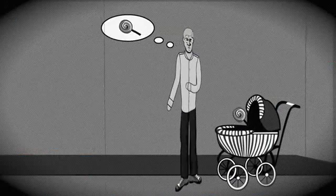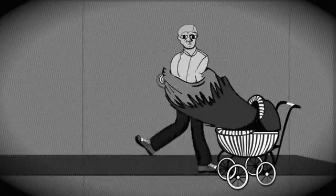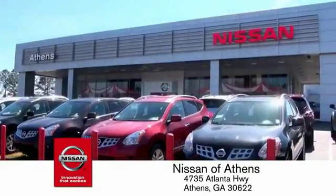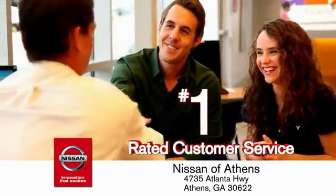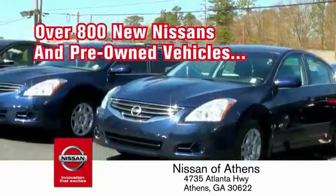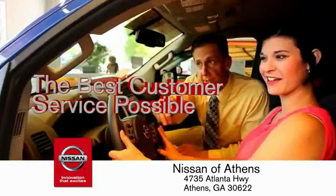Taking candy from a baby is easy in theory, but you should really think twice about driving. Luckily, buying a car is easier than ever at Nissan of Athens — George's fastest-growing Nissan — where you'll find our number one rated customer service and bottom line prices on an incredible lineup of new Nissans and a variety of pre-owned vehicles. Every deal backed by our promise to give you an honest quote and the best customer service possible.